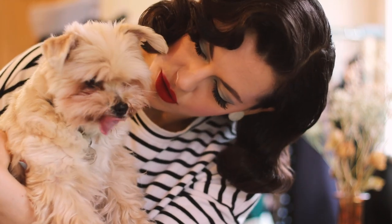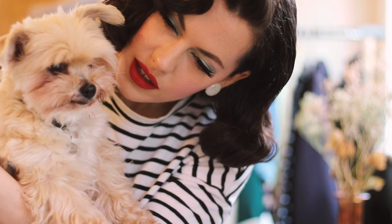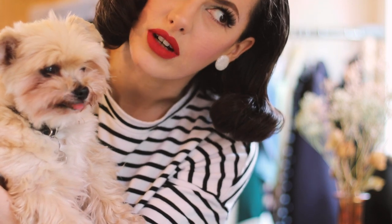What do we think of the lipstick colors, Lulu? What do we think, huh? You want kisses? Like every man, you don't want kisses when I have lipstick on.